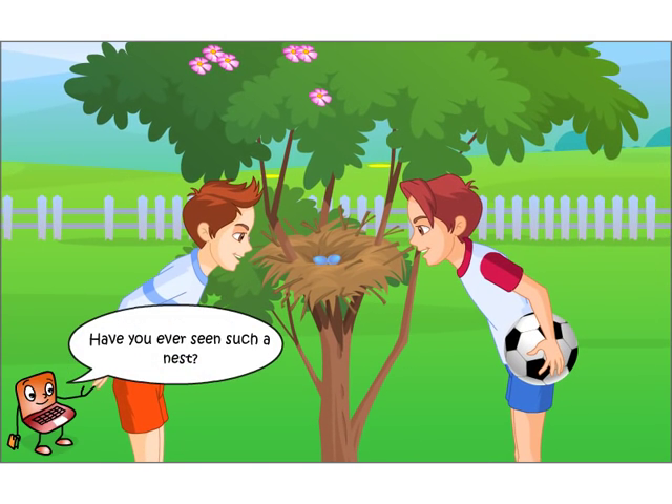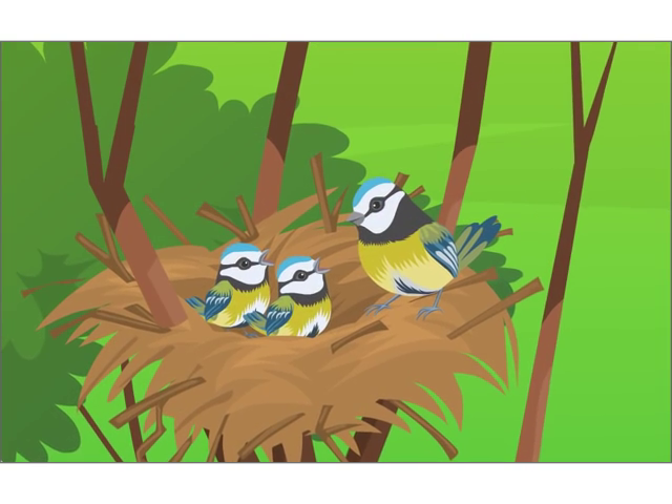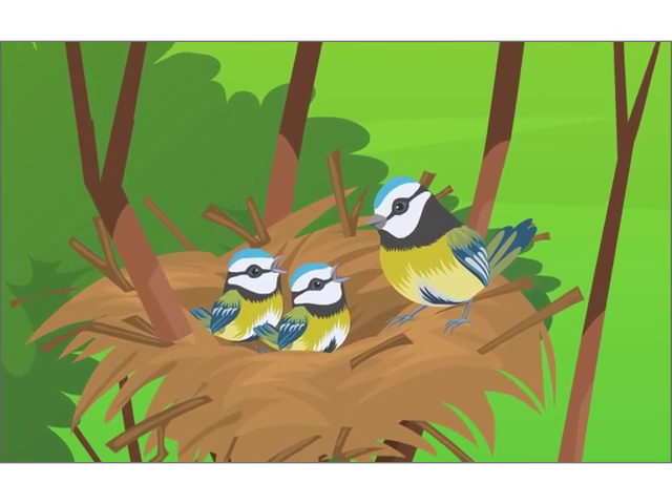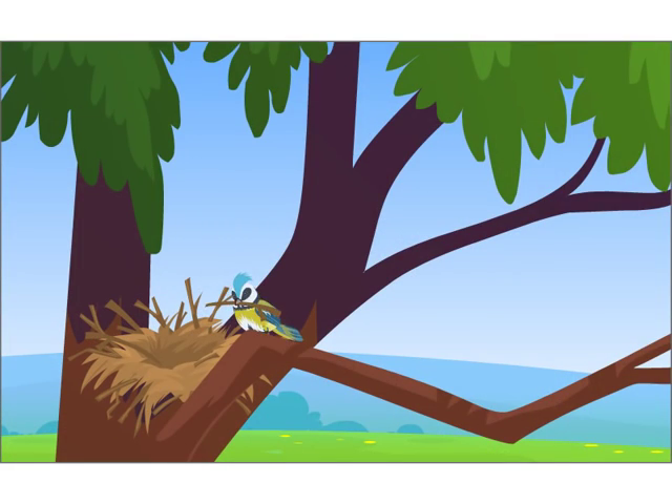Have you ever seen such a nest? All birds give birth to their young ones by laying eggs. When they have to lay eggs, they build their homes or nests.